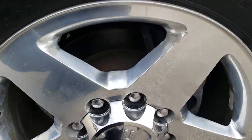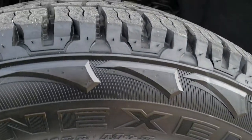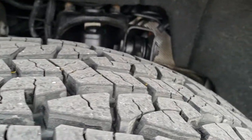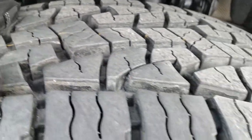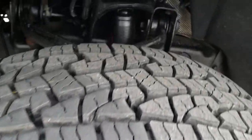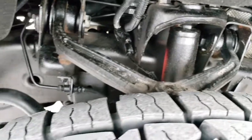Factory 20-inch polished aluminum rims. Has Nexen Rodian 265-60R20 tires. They are brand new tires — you can still see the little wear knobs. So brand new tires on this truck.